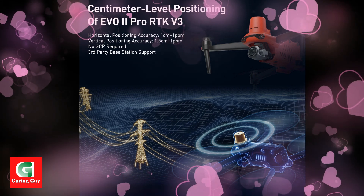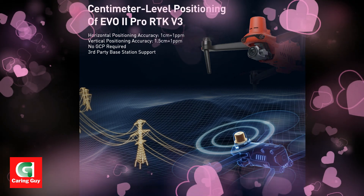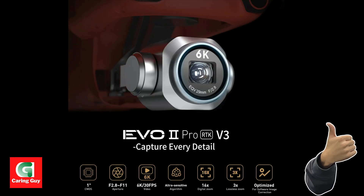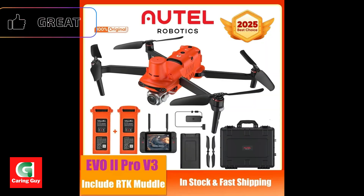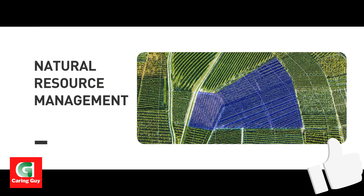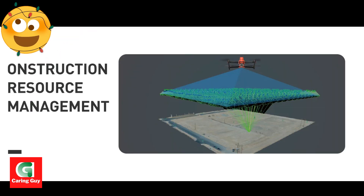Its advanced positioning capabilities, high-resolution camera, and intelligent features make it an invaluable tool for achieving accurate and efficient results in challenging applications. The Autel Robotics Evo2 Pro RTK V3 drone is a powerful and efficient solution for professional aerial workflows.